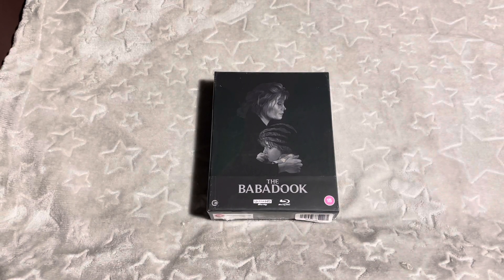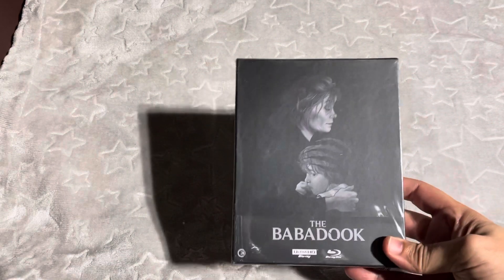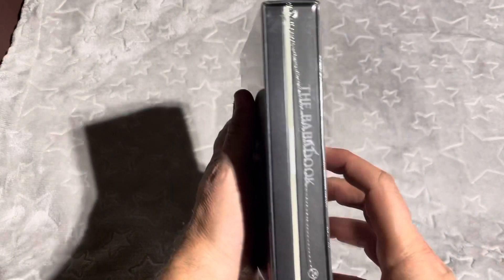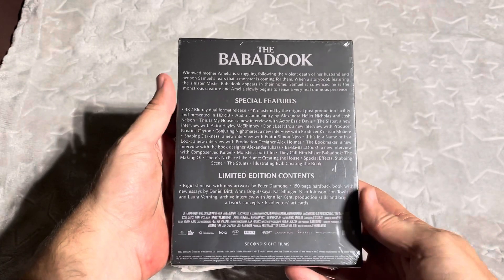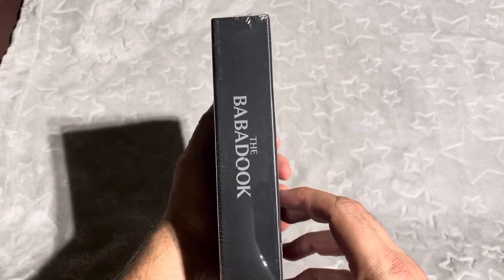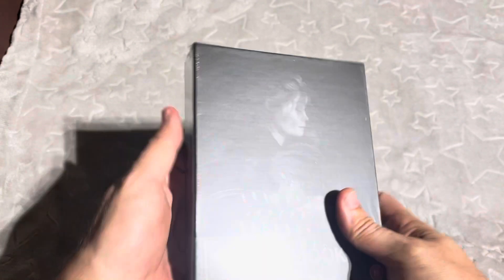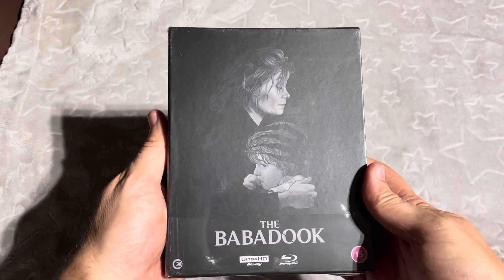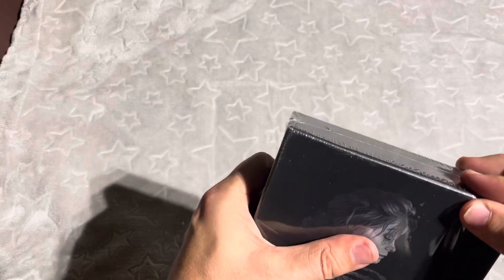Hey guys, I thought I would do another quick unboxing video for the Babadook 4K, which I just received today. A great movie, guys — very, very good psychological and just straight-up horror movie. It's really awesome. I'm not sure if you've seen this; if not, definitely go check it out. This one's gonna be super quick because I just got home from work and I'm ready to watch it tonight.